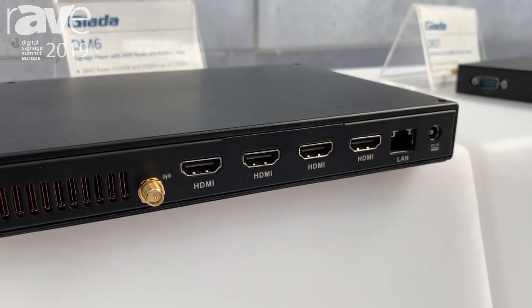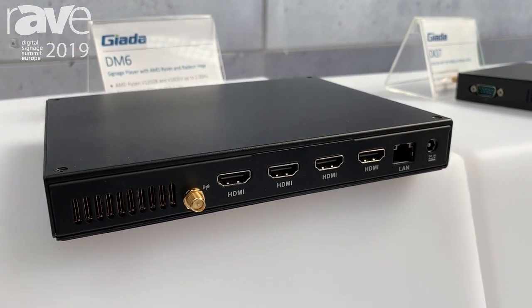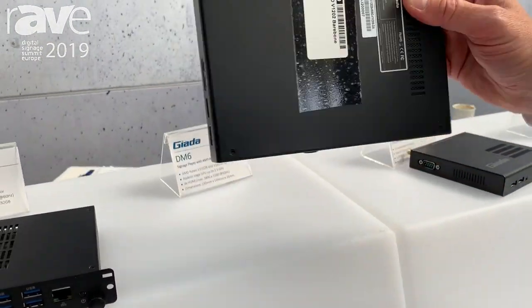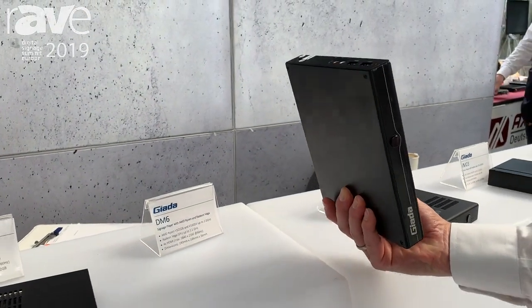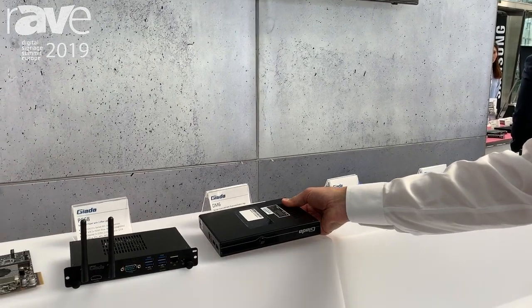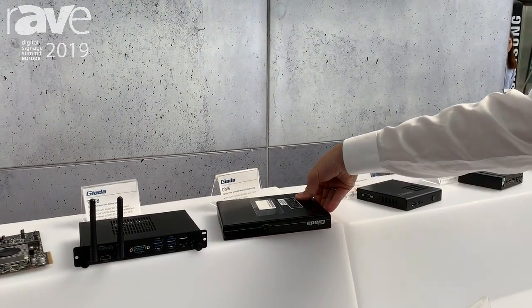All four ports are capable of doing 4K UHD content. Within a very small form factor, it's easily integrated behind screens — a very powerful machine with a very powerful graphic.